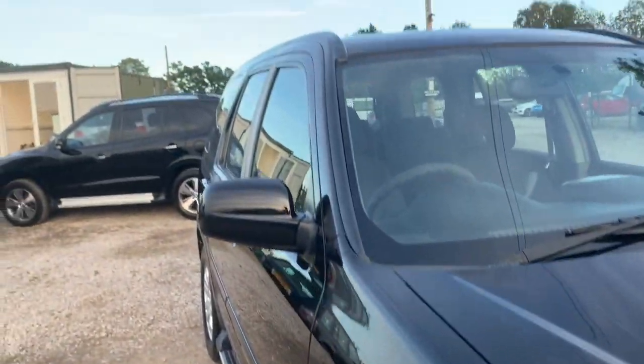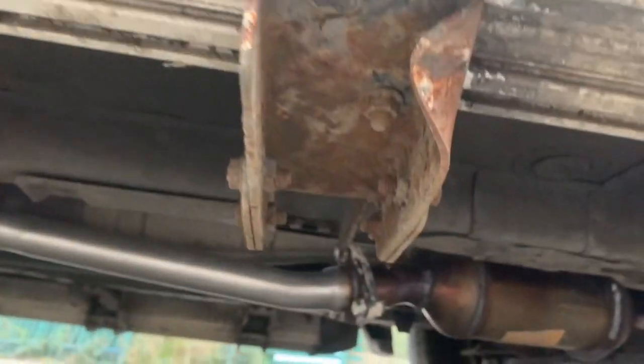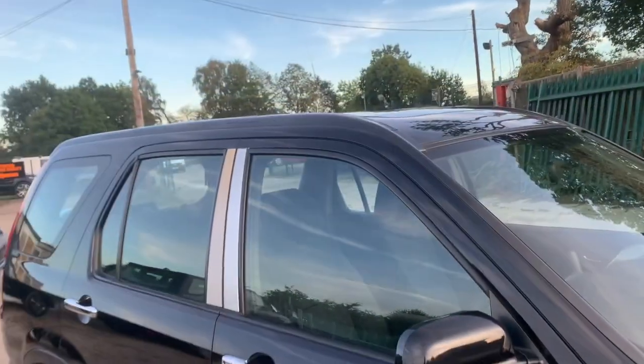No bumper scuffs taking down the line of the car. It's on Michelin tires. It's a Category N — it had the exhaust stolen, would you believe, and there it is — obviously been replaced.